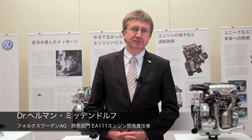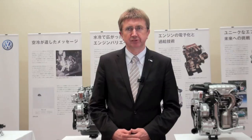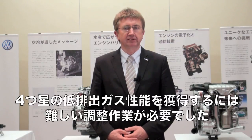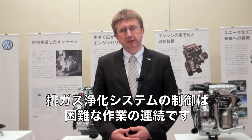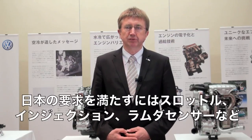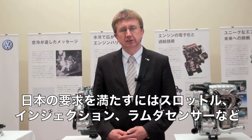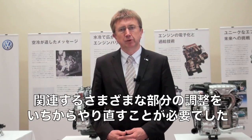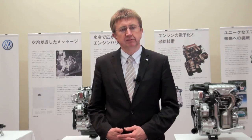To meet very stringent Japanese emission standards and fulfill the four-star level, we had to refine the calibration in very tough work. Our emission control concept is quite robust, but for the special requirements of Japan, we had to refine the injection timing, injection calibration, and the control of the throttle body and lambda sensors.